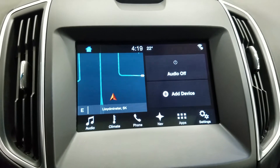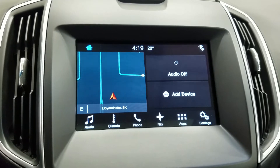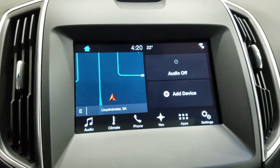We have our SYNC 3 8-inch touchscreen display, which allows for audio control, climate control, phone connectivity, navigation, as well as other apps, including Apple CarPlay and Android Auto. Our driver can also view the display of the rear-view and front-facing cameras.